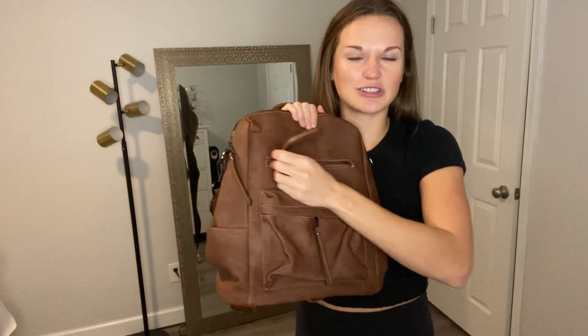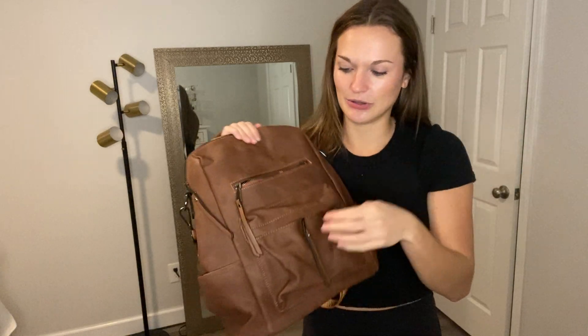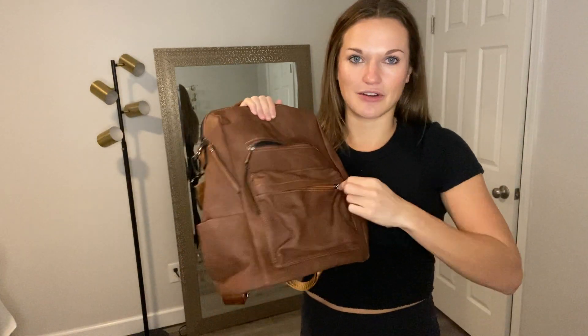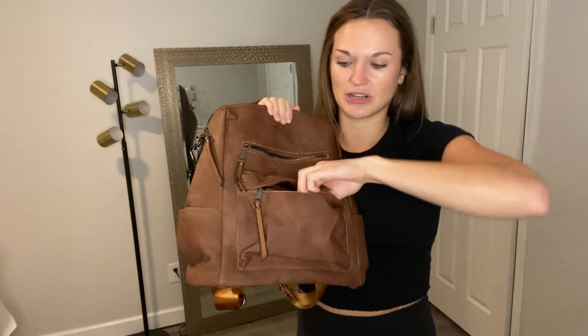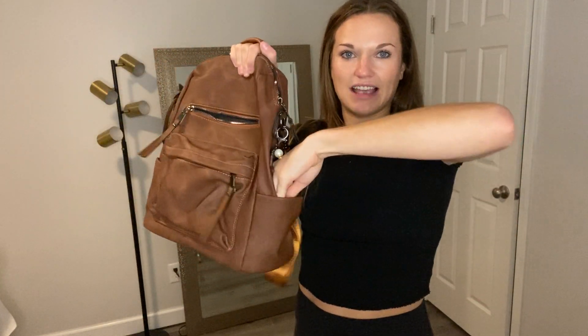You have these nice pockets on the outside too, which make it really easy. This is usually where I'll put my phone so I can have an easy grab without losing it. This cute little bag down here — the zippers are all super smooth. You have that little pocket there too, and then a side pocket here as well.